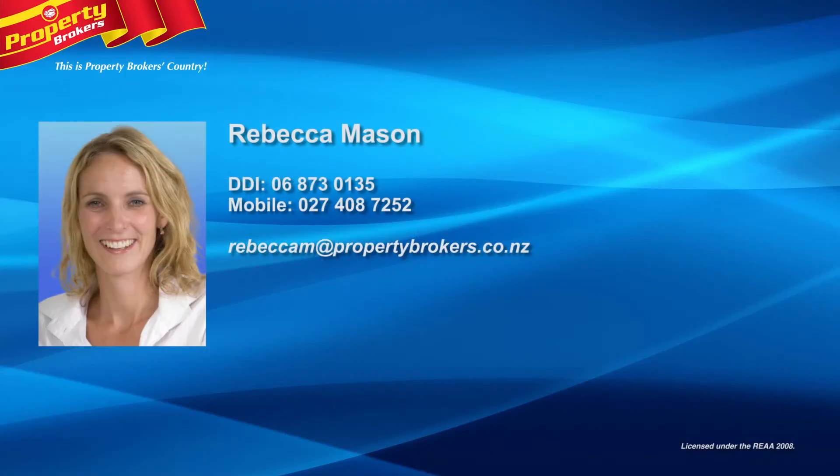For more information or to view this great rental opportunity, call Rebecca Mason at Property Brokers Hastings on 06 873 0135.